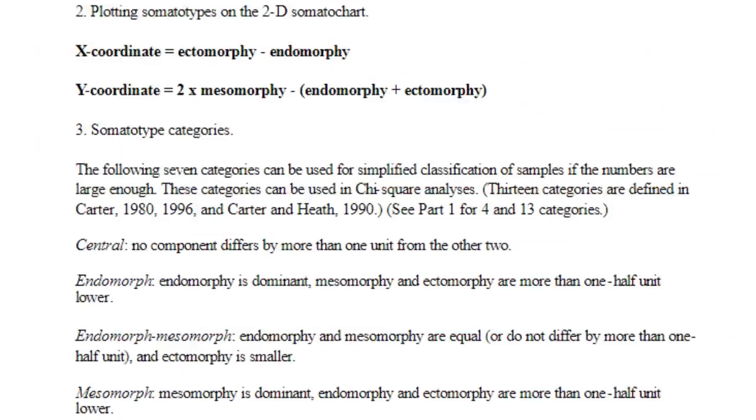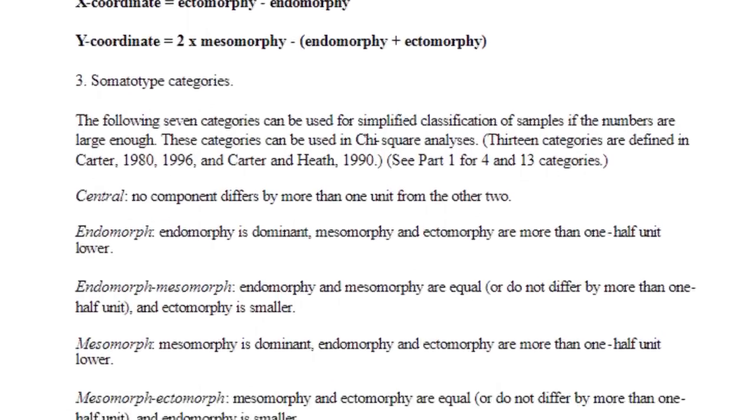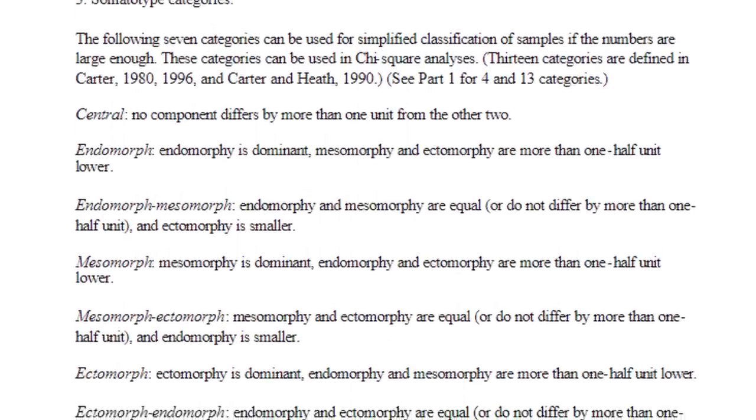Now remember this, because this is where people are confused and why they argue that there's no such thing as body types. We're all on a spectrum of all three of these. It's not like you're simply one or the other — you can be a bit of both.